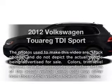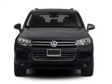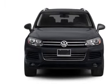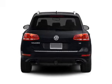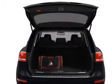Get noticed in this 2012 Volkswagen Touareg. If you're looking for an automobile with great attributes, look no further. With a reliable six-cylinder engine connected to a smooth-shifting automatic transmission, and navigation included to help you get to your destination with ease.